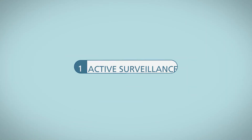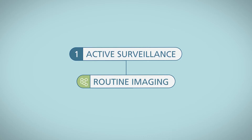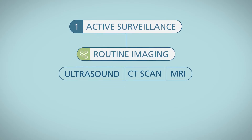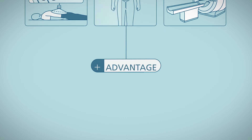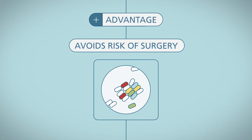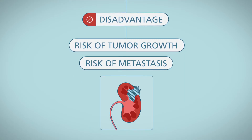To manage kidney masses, there are four main treatment options. The first option is active surveillance. Your healthcare provider will monitor the mass and do routine imaging tests such as an ultrasound, CT scan, or MRI to make sure it does not grow or spread. The advantage of active surveillance is that it avoids the risk of surgery. The downside is the small risk of tumor growth and metastasis, meaning cancer spreading.